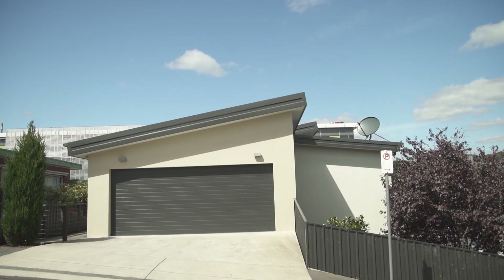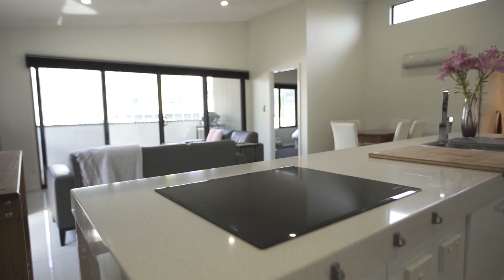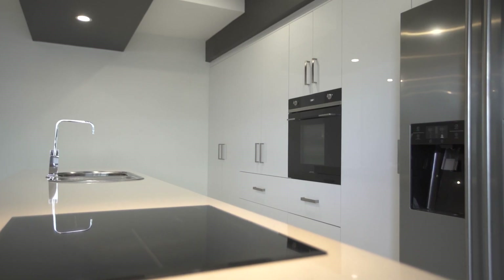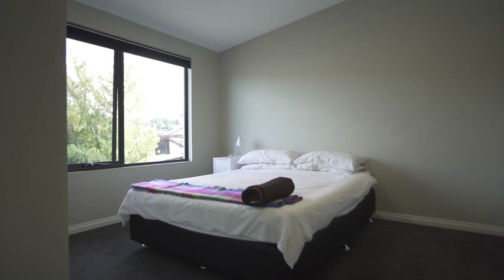Large open plan living areas capture fantastic sunlight, with kitchens providing plenty of storage and bench space including Smeg appliances, stone bench tops, dishwashers and pantries. Spacious bedrooms offer plenty of storage, whilst bathrooms are modern and large.